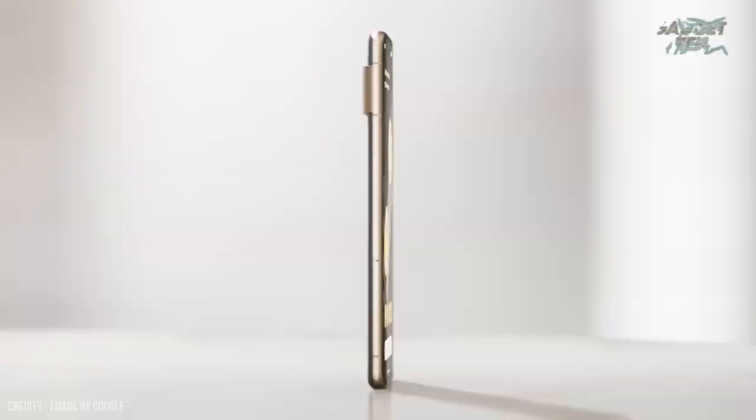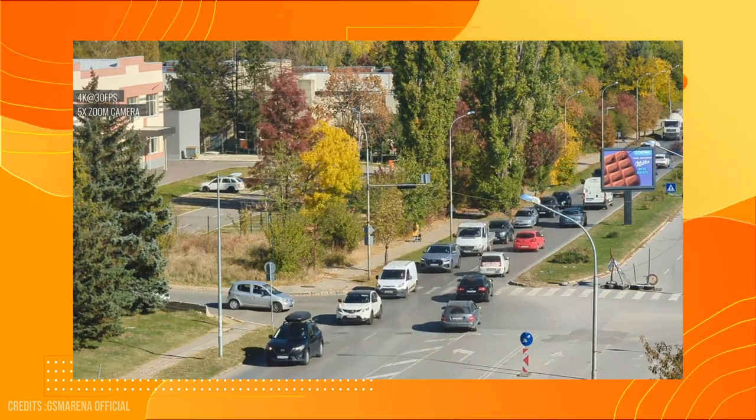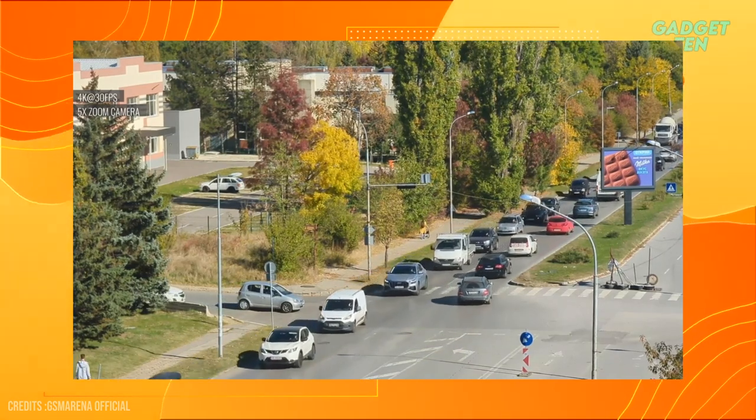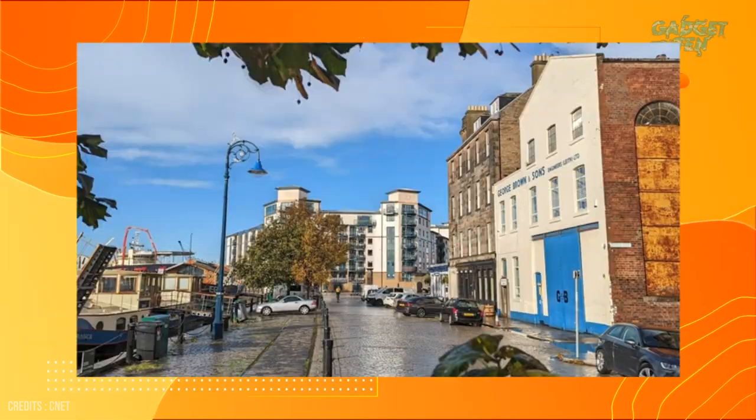With its stunning display, powerful performance, and advanced camera features, the Google Pixel 7 Pro is the perfect device for anyone looking to capture the world around them with stunning clarity and detail.